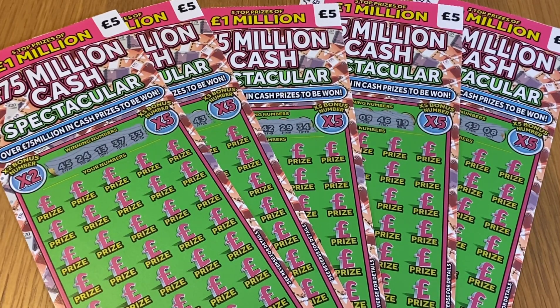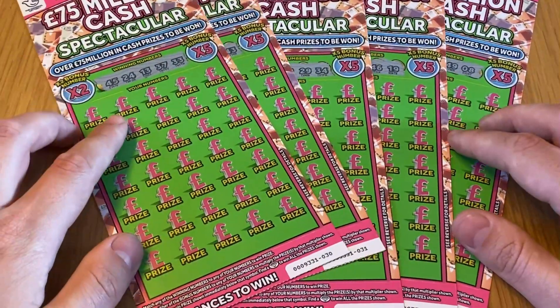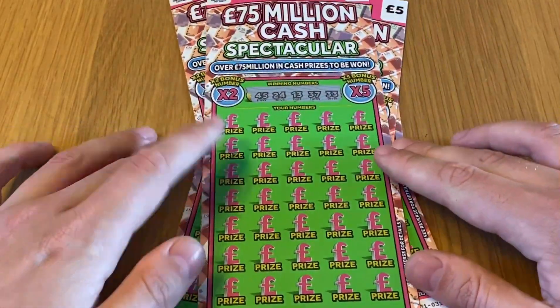Hi everyone and welcome back to the channel. It's that time of the week again — it's Scratch of the Week. This week we're on episode 10 already, and I found some brand new cards: 75 Million Cash Spectaculars. It looks like they're a replacement for the 50x cards — you've got 35 chances to win on these.